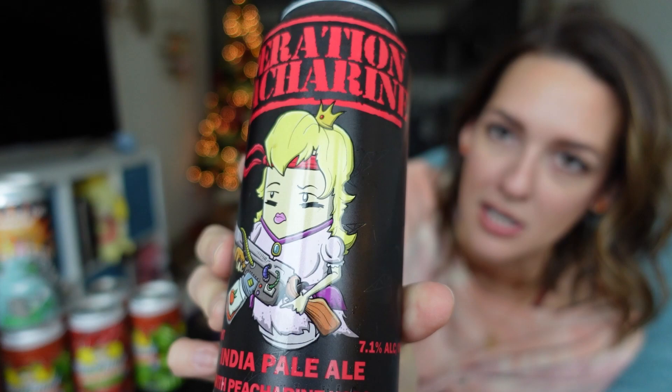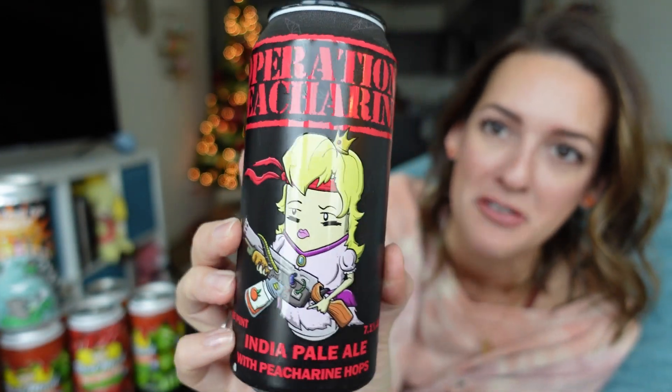Then we have Operation Peacharine. This is from Dark House Brewing Company in collaboration with Freestyle Hops — it's an IPA with peacharine hops. Full disclosure, I got it because it has Princess Peach on it, and she's definitely in full gorilla mode fighting some kind of war. I knew full well getting this that it's not going to taste like peaches — that would fool a lot of people, so shame on them. It's just made with a hop called peacharine. But it could taste like peaches and that would be great.